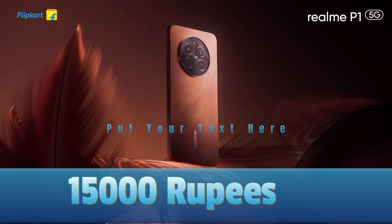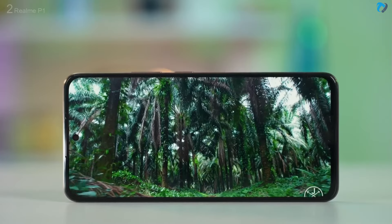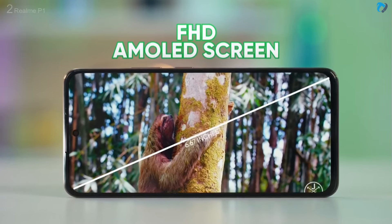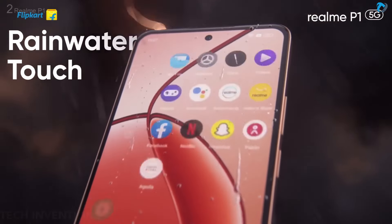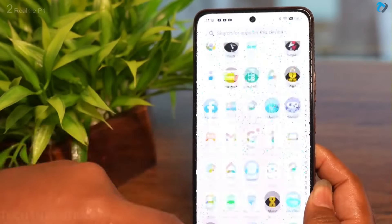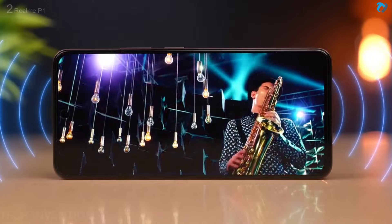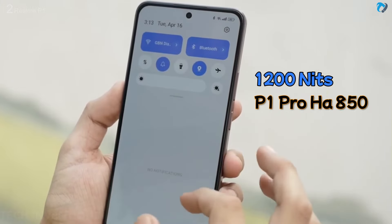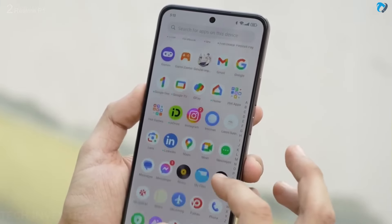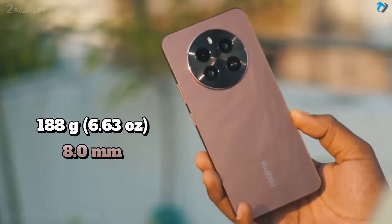At number two, the Realme P1 is a significant addition to the competitive smartphone landscape. It has a 6.67-inch AMOLED display with a 120Hz refresh rate and rainwater touch technology for wet-hand use. This is an FHD display with good viewing angles, though it lacks HDR support. It does feature a dual stereo speaker system and 1200 nits peak brightness. It has a beautiful phoenix design weighing 188 grams with an IP54 water rating and an in-display fingerprint sensor.